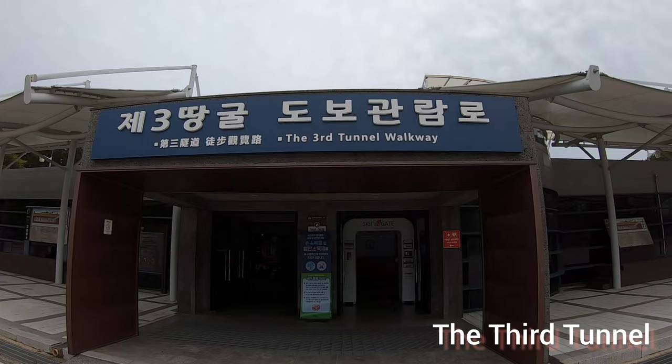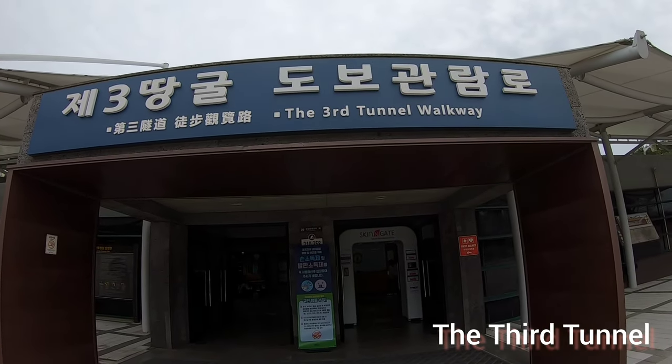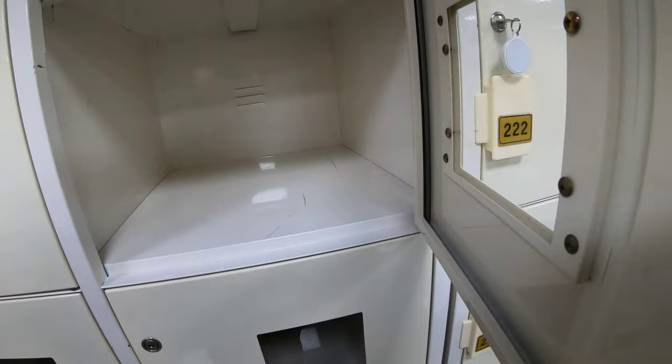The last stop of the tour was the third tunnel. Unfortunately, we couldn't bring any of our phones, cameras, or bags, and we had to put them in a free locker.